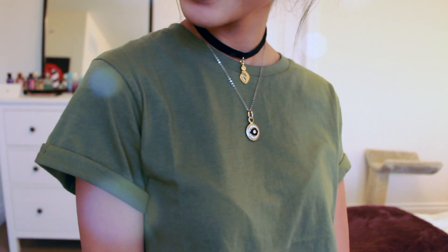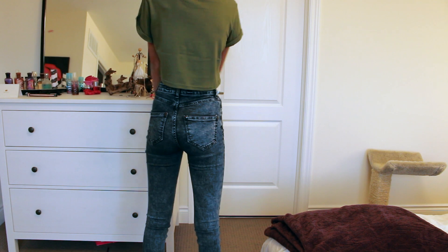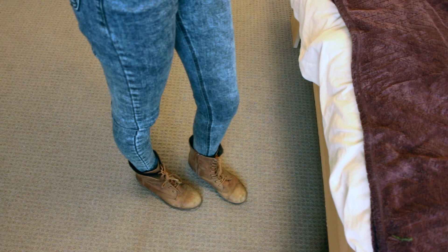So this first one just consists of this cute crop top from Toby, some jeans from Brandy Melville, and these necklaces which I doubled up. The first one's from Urban Outfitters and the second one's from Lulu's. And these boots — I'm not sure where they come from — but it all together just looks like a really cute grunge kind of look and I really like it.